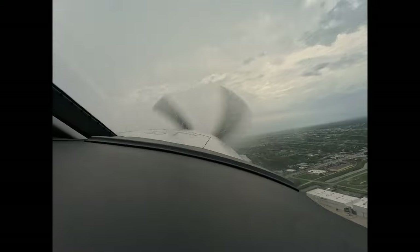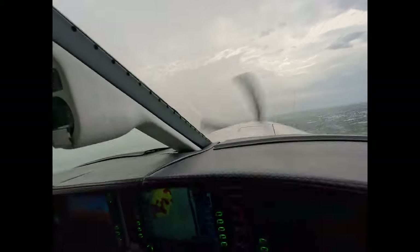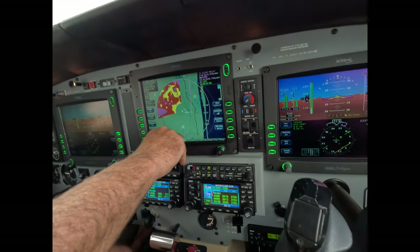6-0 Tango, contact departure — have a good flight. Over to departure, 6-0 Tango. So you see why we're making the turn. It's not that dramatic out the window, but there it is. Trim in motion. So now you're leveling off at 1,500.